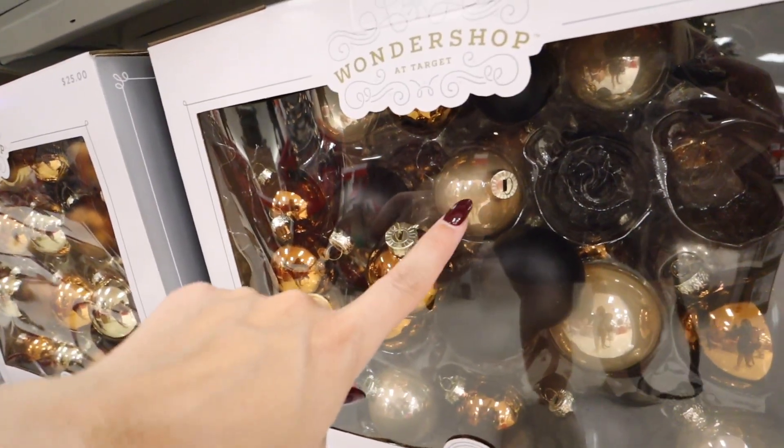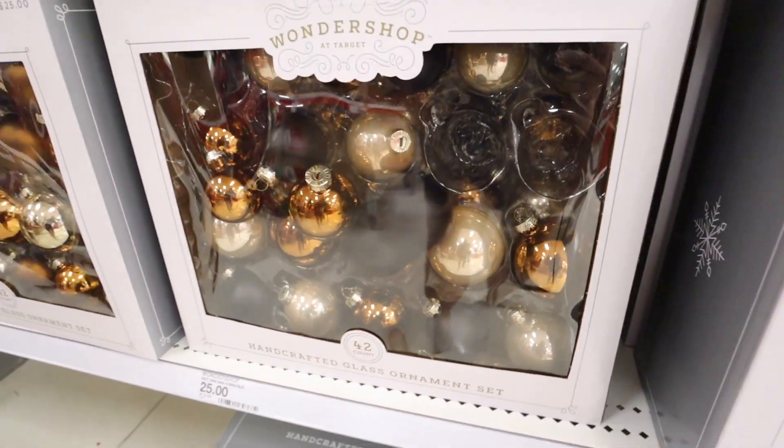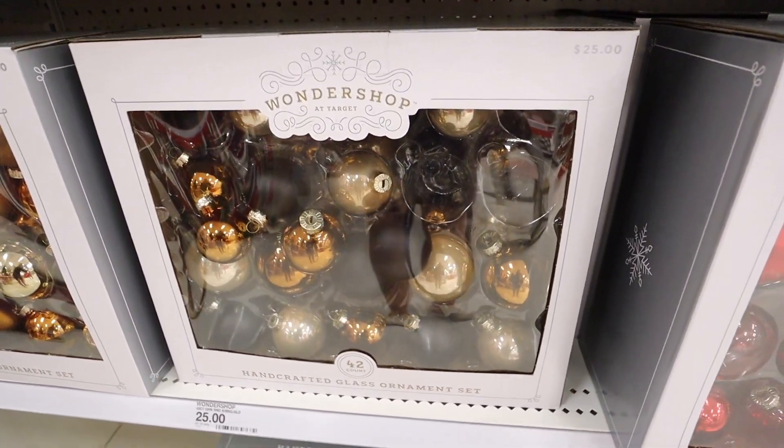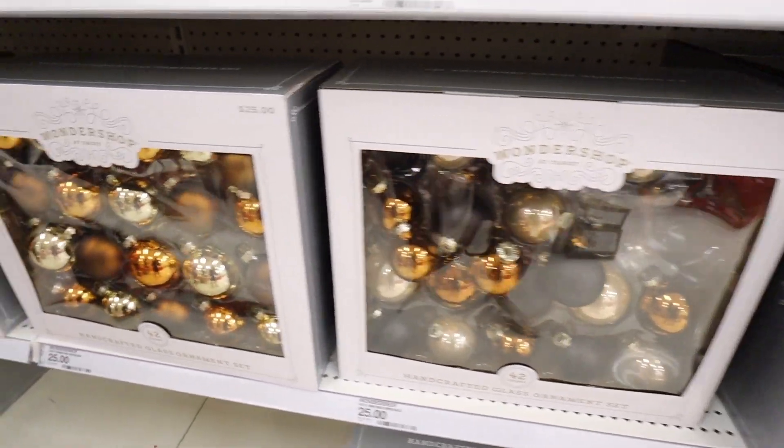They have tons of stars, skirts, ornaments — both shatterproof and glass ornament sets — plus some really fun ornament accessories and other things to dress up a tree that are really affordable at Target. This one's really pretty; it comes with bronze, gold, and matte black ornaments. You get 42 ornaments for $25 — I feel like that is a really good deal.